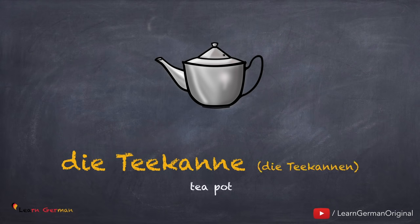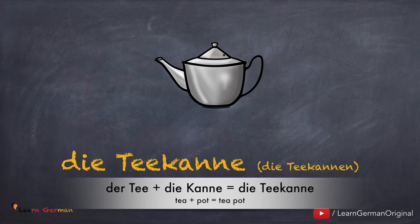Die Teekanne, die Teekannen. Noch einmal: die Teekanne, die Teekannen. In the German language it's a very common practice to bring two words together to form one word. For example, der Tee plus die Kanne is die Teekanne. This concept is known as Komposita.